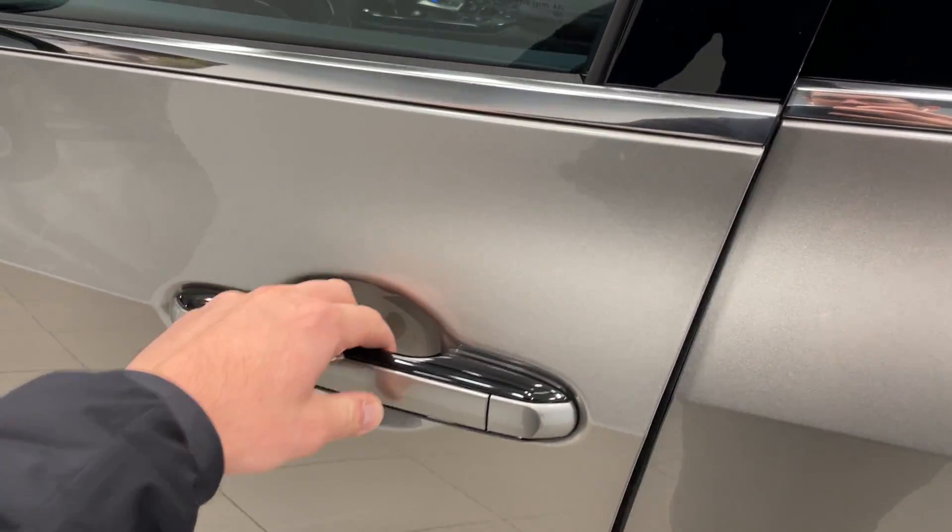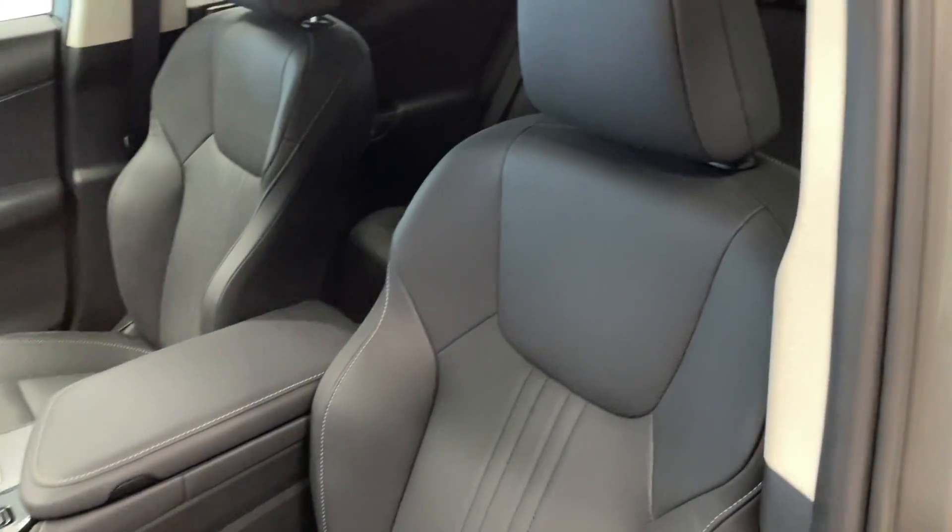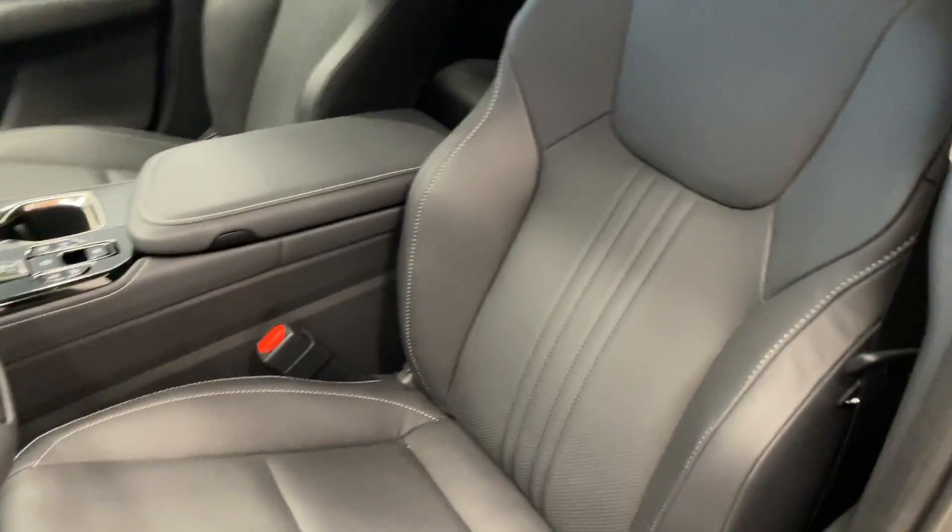Take a look at these door handles — it's actually a button to open it up, and that's a really nice feeling. Full black leather seats that are extremely comfortable. We'll hop inside here.